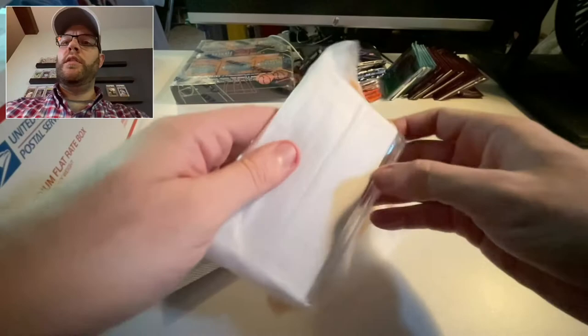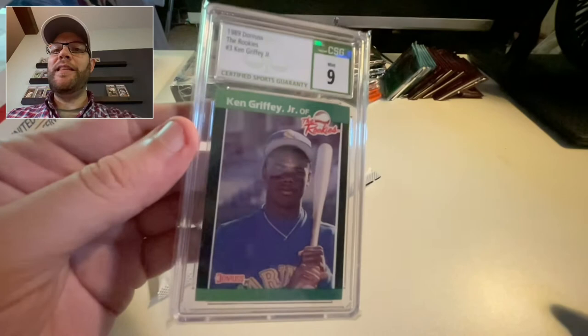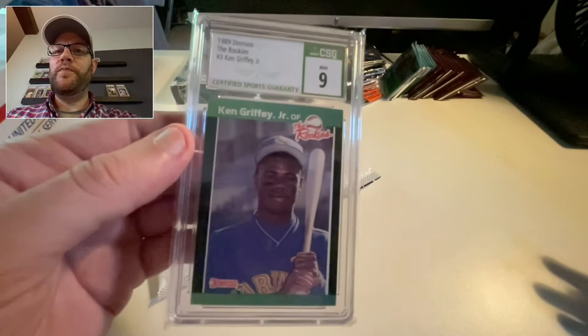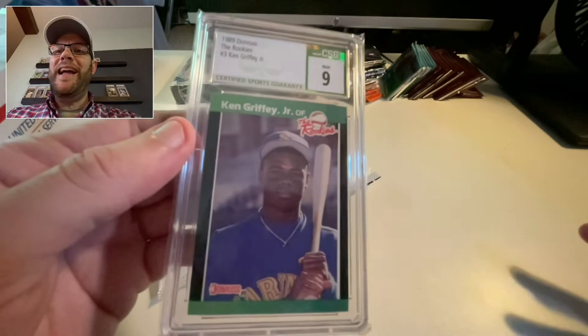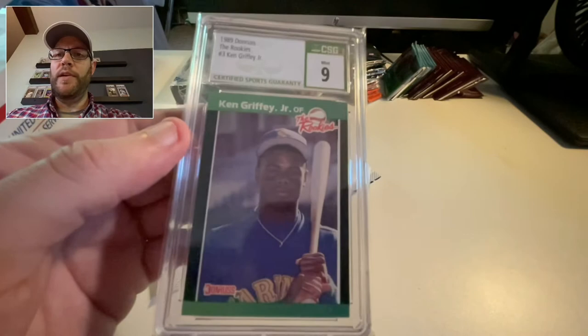Ken Griffey Jr. — The Rookies, '89 Donruss, rated by CSG, given a nine. Again, if I can get the card rated a nine for one-third the price, I'm going to do it. As much as I love pulling wax, as a kid I don't think I was aware of The Rookies series because I didn't have any of them. You may have seen my last video — the Greg Maddux The Rookies I got at the card show in Maine. This is a great card, I love Griffey, I've got hundreds of his cards.